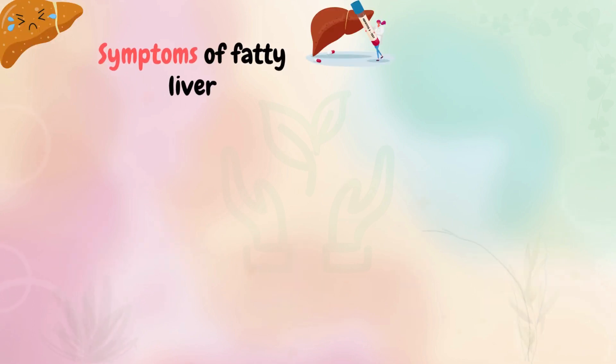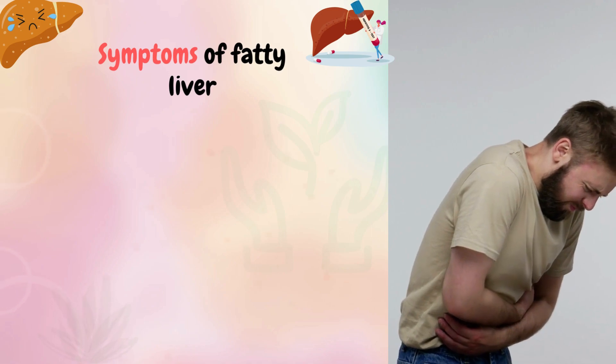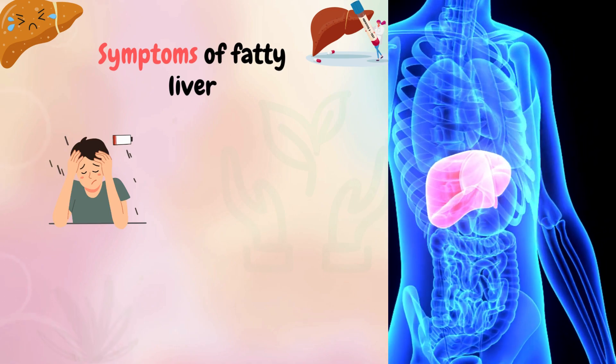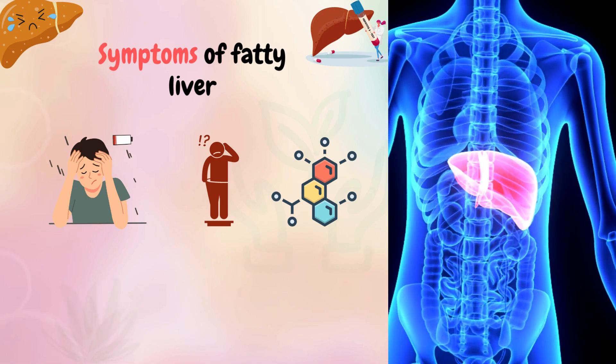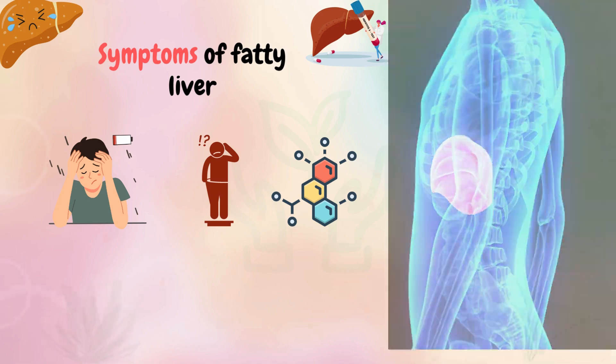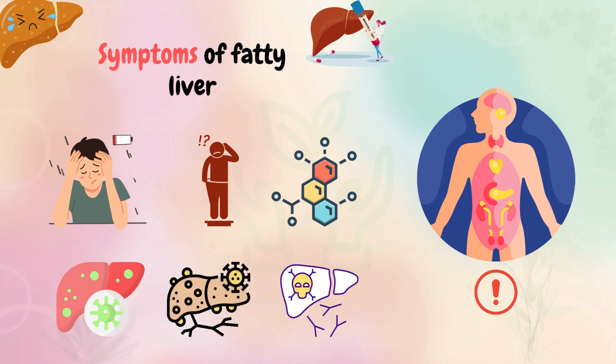The most common symptom of fatty liver is abdominal pain and discomfort. However, it may also cause fatigue, unexplained weight loss, and elevated liver enzymes. If not treated, fatty liver can lead to more serious health problems including hepatitis, cirrhosis, and even liver cancer.